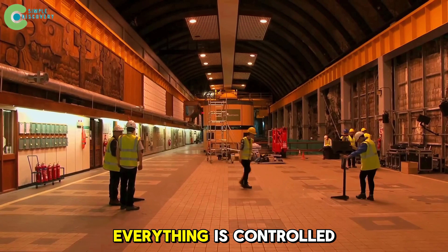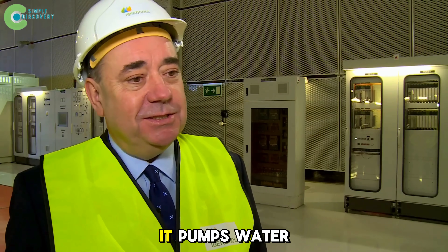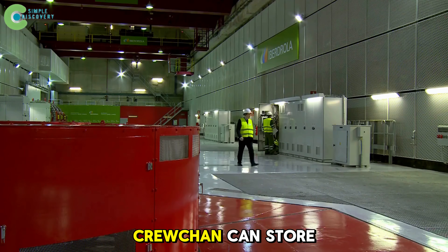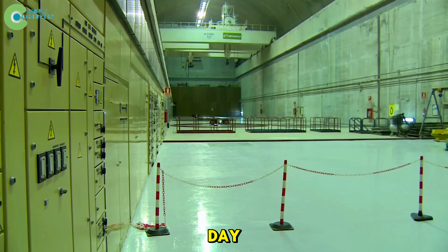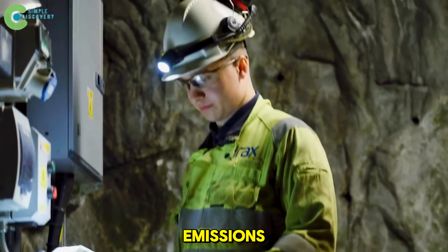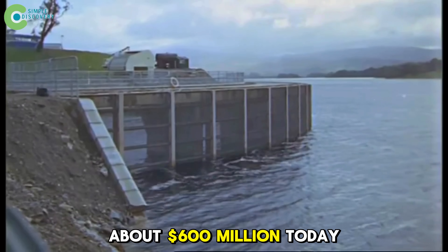Everything is controlled to keep the national grid stable at 50 hertz. When the frequency drops, Cruachan releases water to add power. When it rises, it pumps water back up to absorb excess energy. In other words, if the UK grid is a heart, Cruachan is its pacemaker. Each cycle, Cruachan can store up to 10 gigawatt hours of energy — enough to power the entire city of Glasgow for almost a day. No lithium battery on Earth can match its lifespan and safety. This plant has operated for over 60 years with nearly zero emissions, and the construction cost in 1965 was just 24 million pounds, about 600 million dollars today.